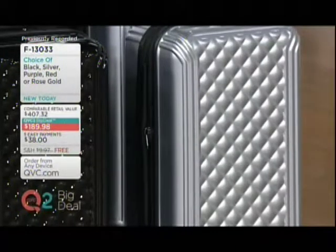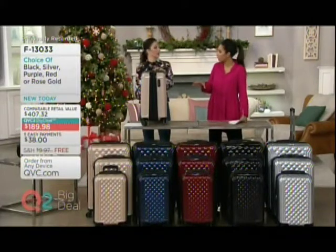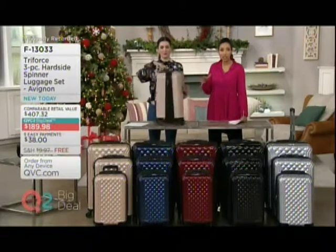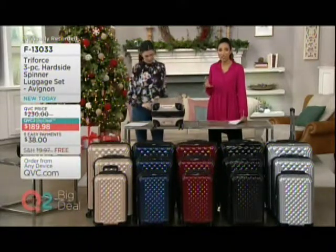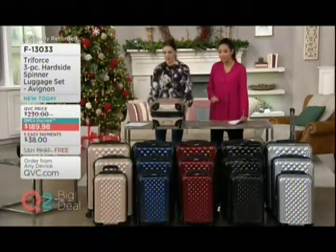Remember, comparable retail value would be $407.32 to find a fully-featured, elevated look like this in a three-piece luggage set. Our QVC2 big deal price is only $189.98, on five easy payments, and free shipping and handling.